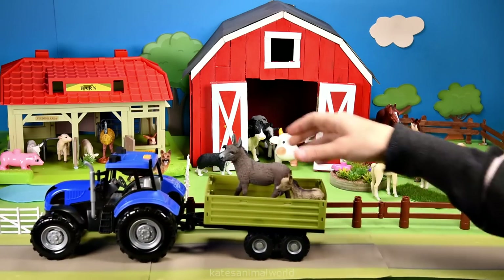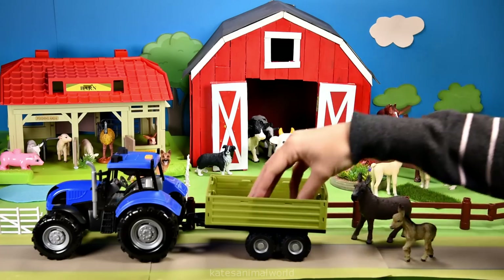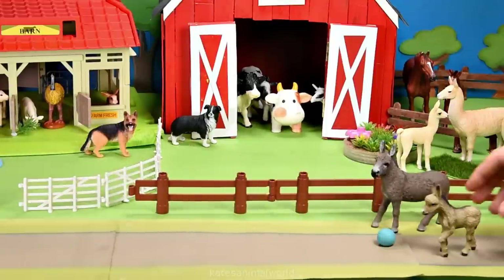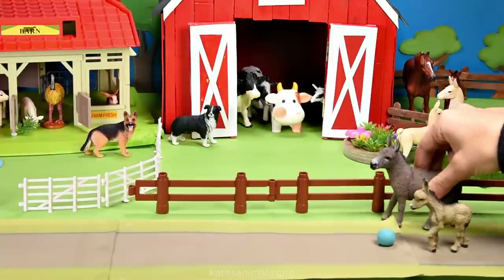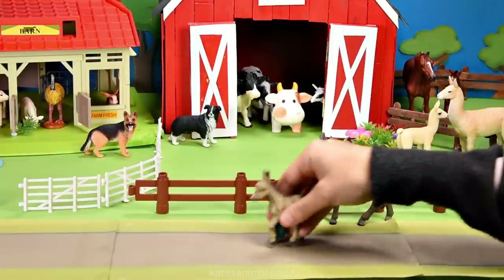Who's in the back of the tractor? It's a donkey and a baby donkey, and it looks like a blue ball. Hey mum, instead of going to this side of the farm, can I take my ball over to the rescue animals? Yeah, of course sweetie, off you go. Oh thanks mum, see you later.